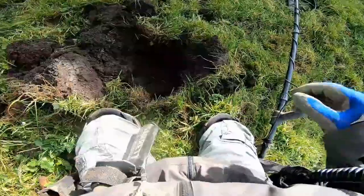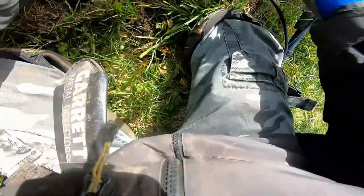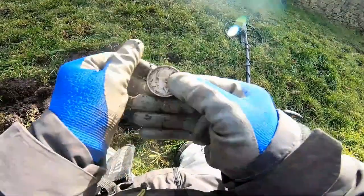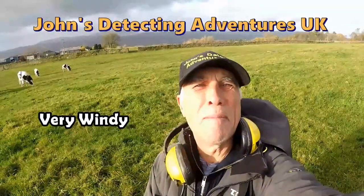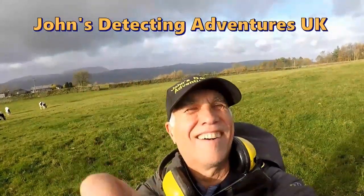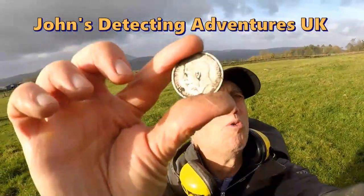Straight down now — watch this! Oh, wee-hee! Oh yes! Look at that! Half a round! You can't beat getting half an ounce. Size of that coin! Fantastic! That is absolutely super. I love digging big coins up, and that is a beauty.